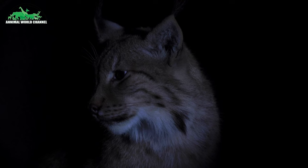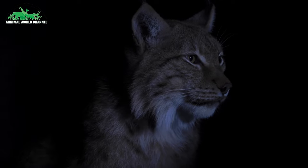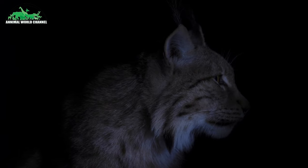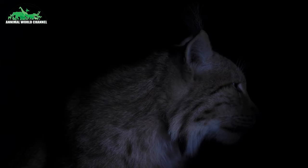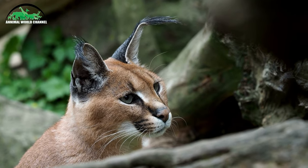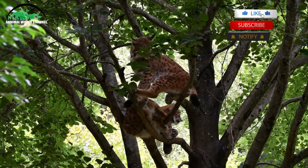Les lynx sont capables de nager quand il le faut, et sont d'excellents sauteurs et grimpeurs, grâce à leurs membres postérieurs particulièrement adaptés au bond. Des lynx captifs se sont par exemple évadés en sautant par-dessus leur clôture de 3 à 4 mètres. Comme tous les félins, les lynx sont de très mauvais coureurs de fond. Cette faible endurance peut être corrélée à la petite taille du cœur : le poids du cœur d'un lynx ne représente que 3,4 à 6,4 % de sa masse totale. Les lynx connaissent trois allures : le pas, qui est l'allure la plus utilisée, le trot et le bond.